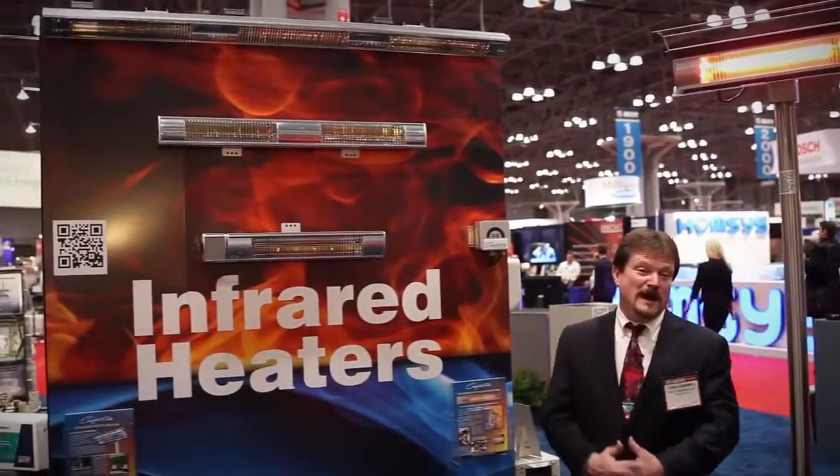The really neat thing about this product is the weather resistance capability. This can stay outside in the elements and it doesn't damage the bulb or shorten the bulb life. It can take direct spray from water, snow, ice, and it won't have any effects on the element itself long term. It's a very popular product and has been well received here at the show.